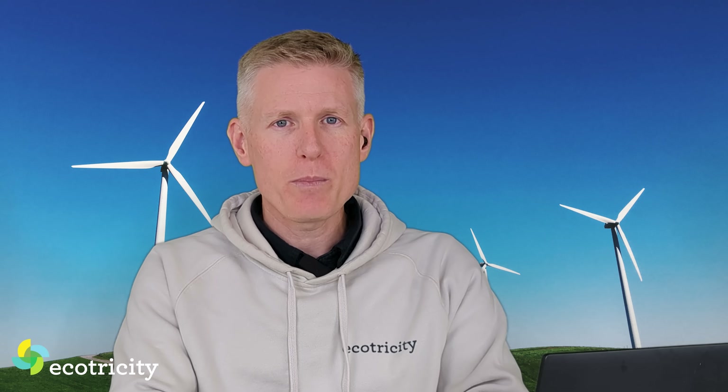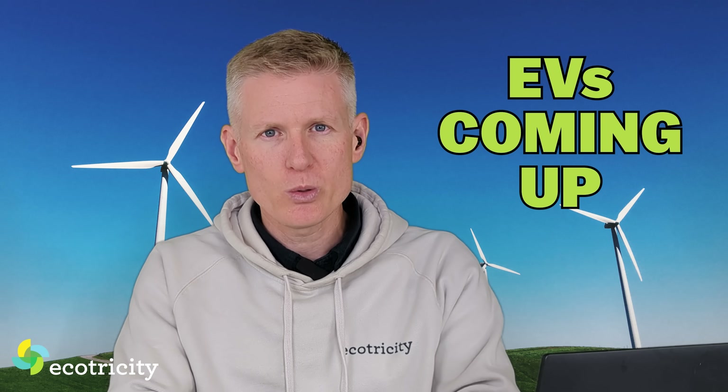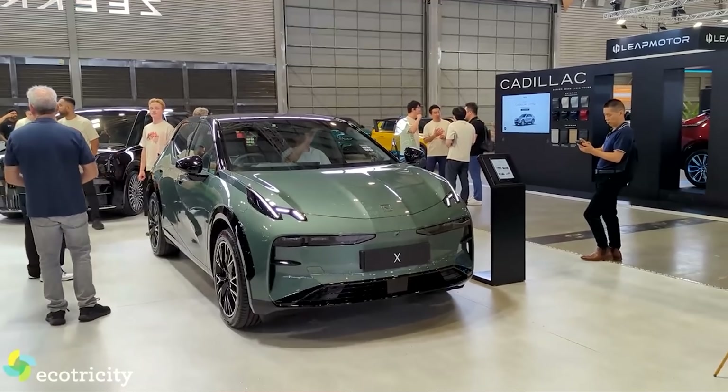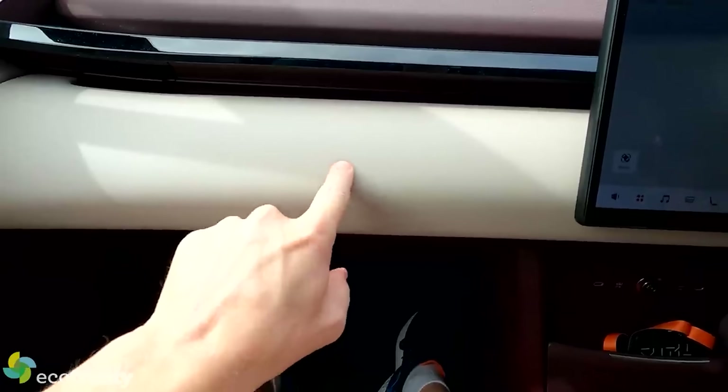Welcome to a clean tech news wrap-up from Ecotricity. We begin with new EV models coming to our shores, starting with Zika — the car maker, not the virus. They're about to bring in the Zika X, a great little hatchback that I had the chance to drive in Sydney, which has flocked pillars and cool 70s interiors.